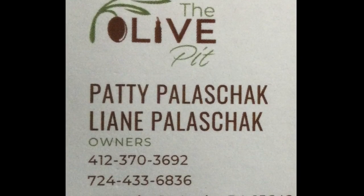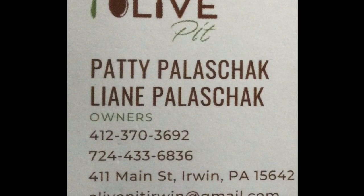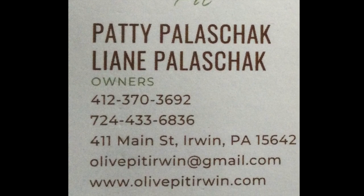Thanks. Have a great day. Merry Christmas. We can't wait to see what Leanne has in store for the Olive Pit. Please support your local businesses and keep watching for the bloopers.